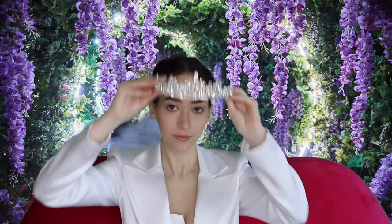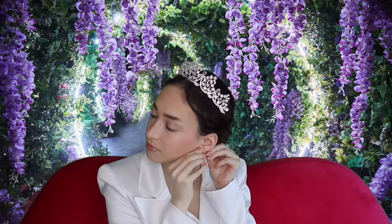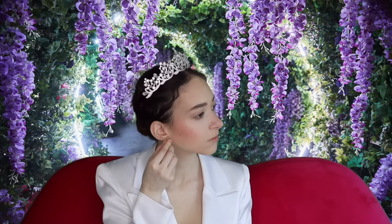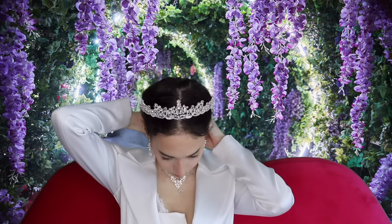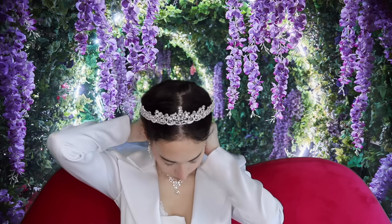I'm using my YSL Mascara — new formula — putting a little bit on my lashes. No liner this time, very natural look. Then some Dior Princess Lip Gloss, and a tiara from Amazon. The earrings and necklace are also from Amazon — so, so pretty. Honestly the tiara was a little uncomfortable, but it's just for the look — beauty is pain, am I right!